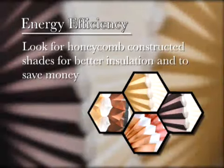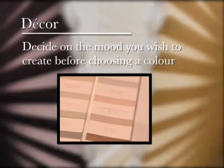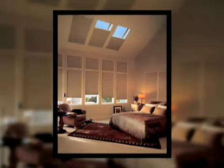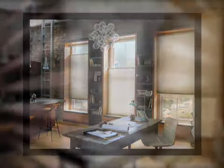So let's review. Energy efficiency: for shades that will save you money, look for honeycomb construction. Decor: decide on the mood you want to create before choosing a color. Keep contrast low to visually expand a room, or if there are other focal points, use high contrast to create warmth or showcase a large window and a great view.